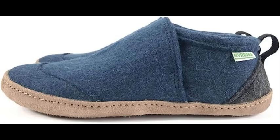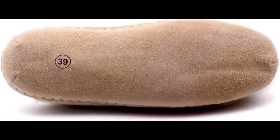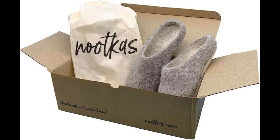Our third pick is the Newtkas Felted Merino Wool Astoria Mule House Slipper, made with 100% merino wool. These slippers are soft, warm, and breathable. The wool is naturally renewable and biodegradable, making it an excellent choice for eco-conscious consumers. The Astoria style is versatile and can be worn both indoors and outdoors, with a slip-resistant outsole for added safety.